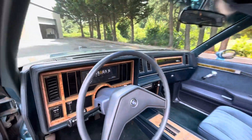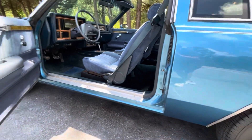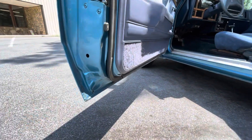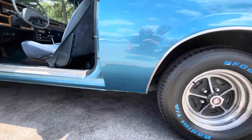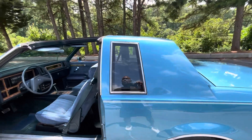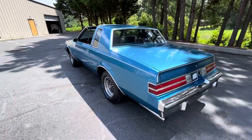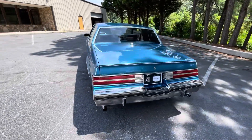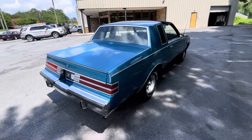68,000 mile car. Amazing interior. Check out the bottoms of the doors — both sides look just like that. There's no rot, no rust, none of that stuff in this car. These are super hard to find, especially in this condition.